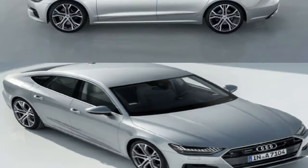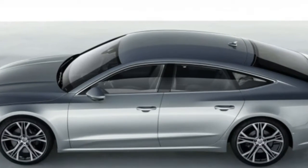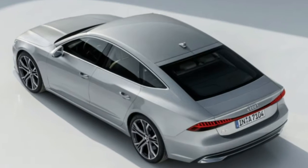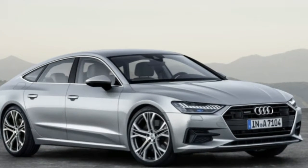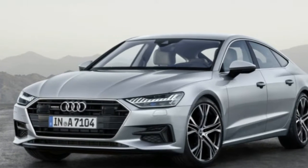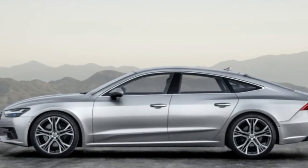Other cockpit tech includes an available head-up display and Audi's 12.3-inch virtual cockpit digital gauge cluster. In our first drive of the new A8, we found that Audi's touchscreen MMI interface was quick to respond to our inputs and highly configurable. Nevertheless, we missed the prior MMI system's physical knobs and buttons, which we found easier to adjust on the fly.